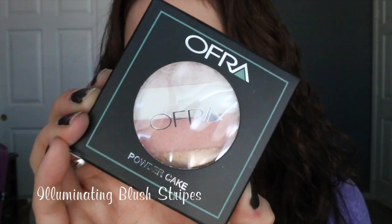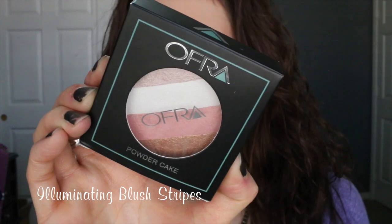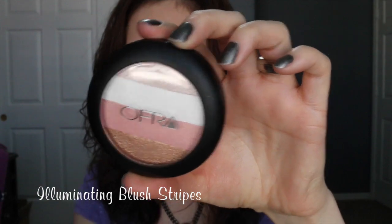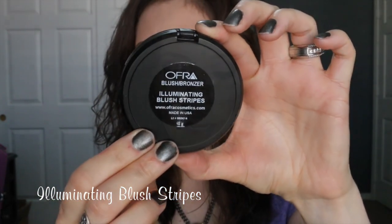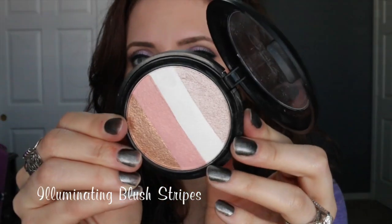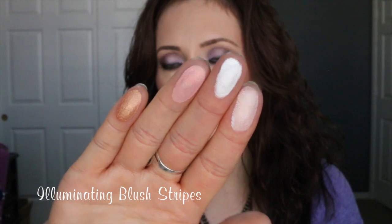The next product is the Illuminating Blush Strips, which is just a really gorgeous highlighter. The packaging has a mirror at the bottom but no brush, which is fine since I don't use those compact brushes anyway. Look how beautiful this is — it doesn't even look like I've touched it, but I have been wearing it every single day. Here are swatches of each individual shade — they are very pigmented.